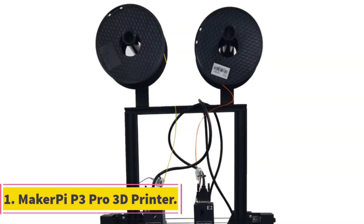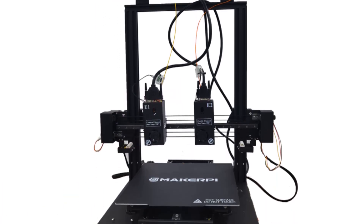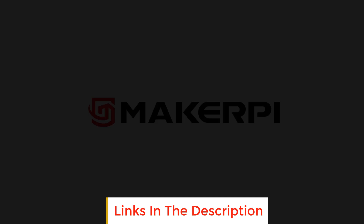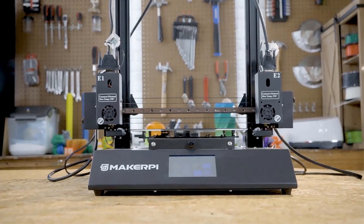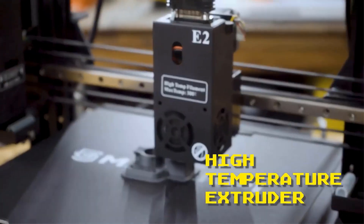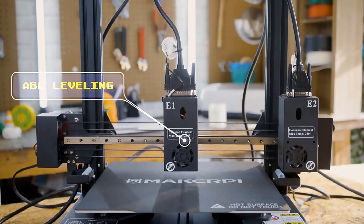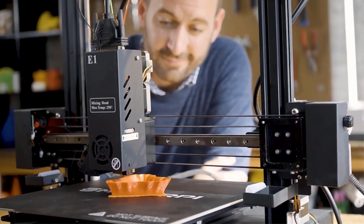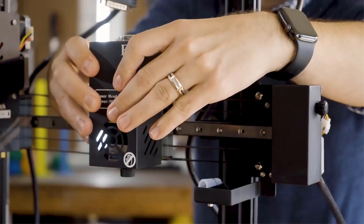Number 1: Makespy 3P Pro 3D Printer. The Makespy 3P Pro 3D Printer is an advanced and versatile printer that offers a range of features for 3D printing enthusiasts. With its 5-in-1 IDEX independent dual extruder system, this printer allows users to print with multiple materials or colors simultaneously, expanding the possibilities for creative designs. The modular design enables easy customization and upgrades, making it suitable for various applications from hobbyist projects to professional prototyping.